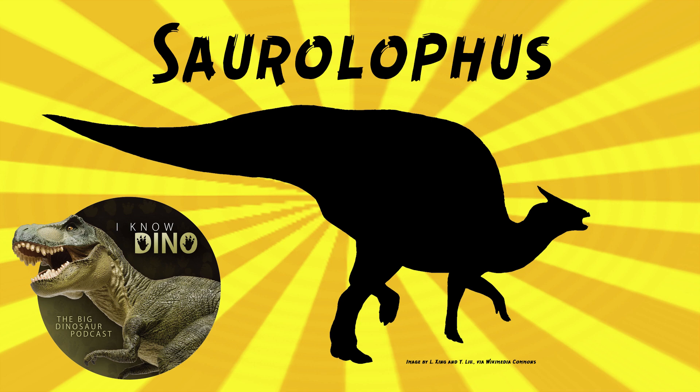Animals like turkeys have all sorts of ornamentation around their heads, so why not both? It's something that's really hard to decipher, but display had to be a factor — even if it wasn't the primary reason, when you've got something that big on the top of the head, it's got to be used for display a little bit.